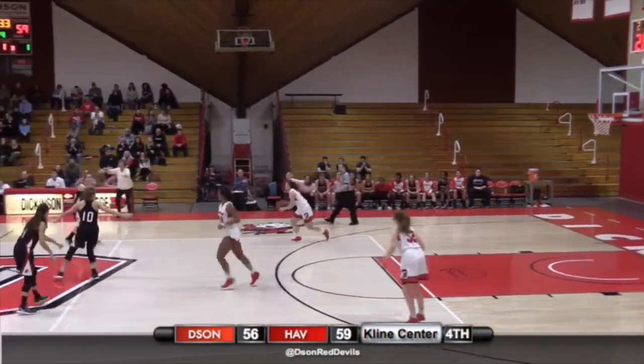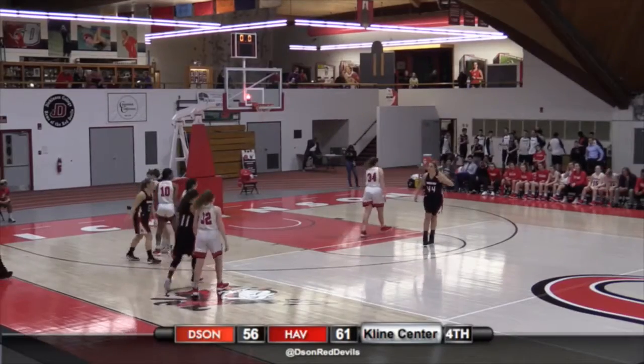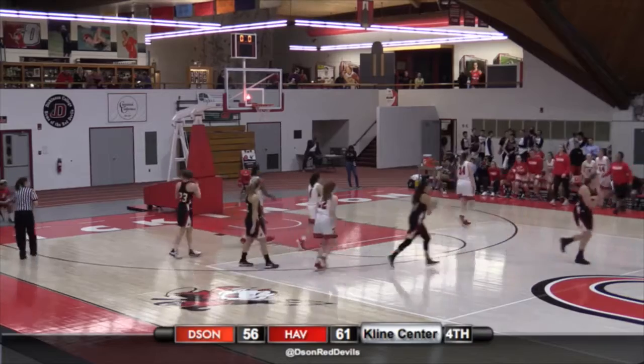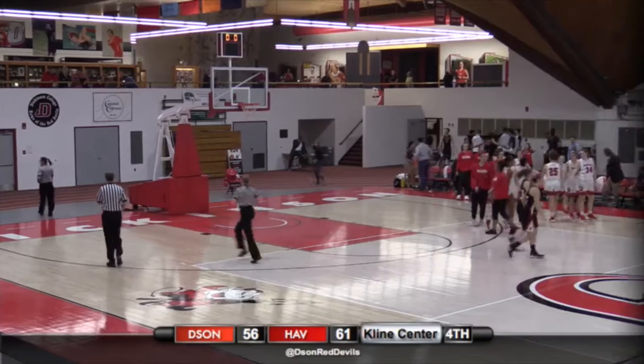59-56, 2:30 left. The line center is pretty hyped up for this one, I'm sure. That'll be the ball game here today — Haverford's gonna win this one 61-56. Big night for Cassidy.